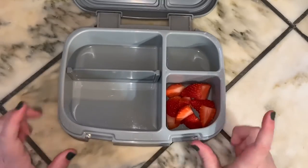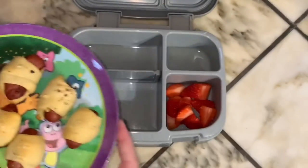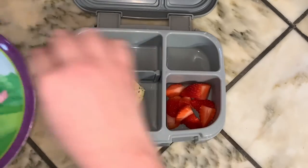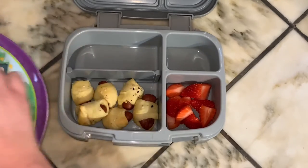So let's go ahead and get started on Thursday's lunch. I'm going to cut up some strawberries for her. And then for her main portion, she is going to be having some pigs in a blanket. I don't know if she will eat all these, but we'll put them in there — if she eats them, she eats them.